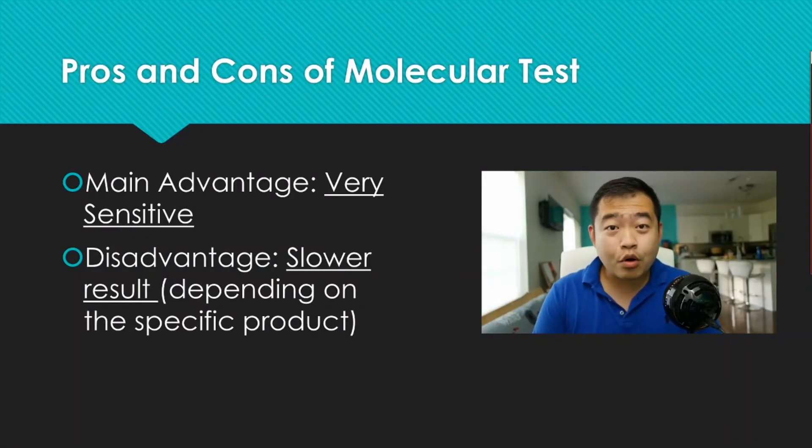After seeing that little workflow, hopefully you have a better picture of what happens inside a lab for PCR tests. The main advantage is that it is very sensitive — it's the gold standard for this type of testing. The disadvantage comes down to speed. Depending on the specific product, some give results within a couple of minutes, though those are relatively expensive. Many other testing kits require more technician manipulation and can take up to a couple of days.